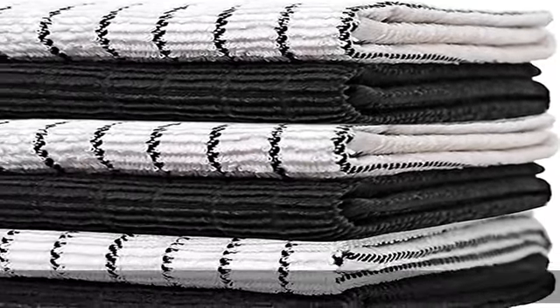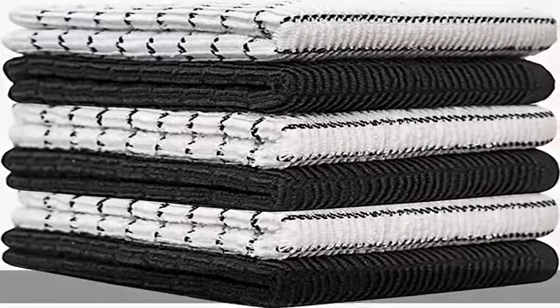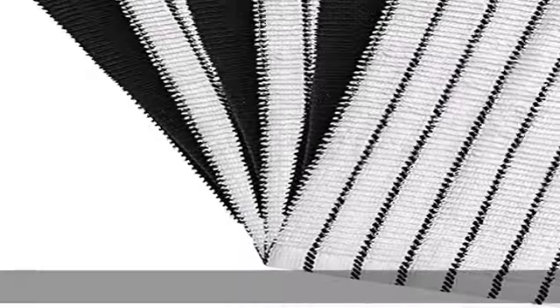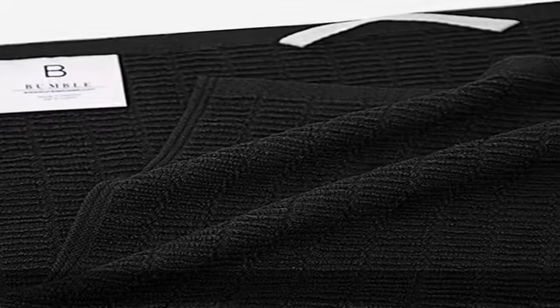Achieve effortless style for your kitchen or bar with these hard-working hand towels. These attractive, long-lasting towels are machine washable. Generous six-pack — spills and messes can happen at any moment when you're working in the kitchen, and a pack of six towels means you'll always have a fresh one handy when you need it.